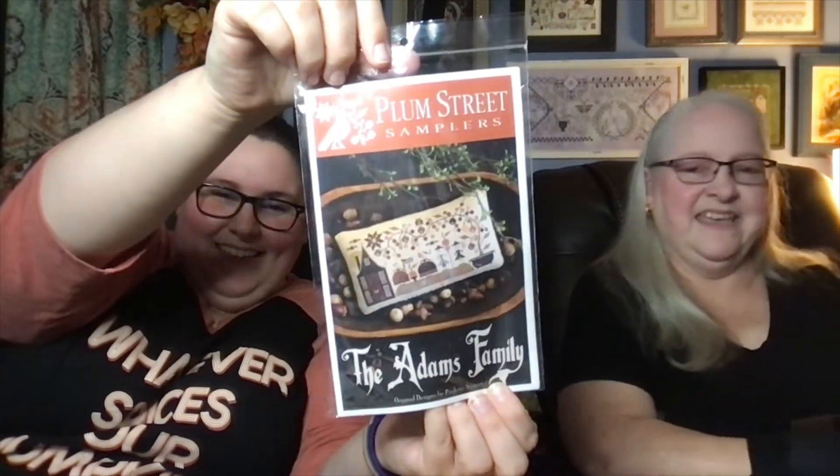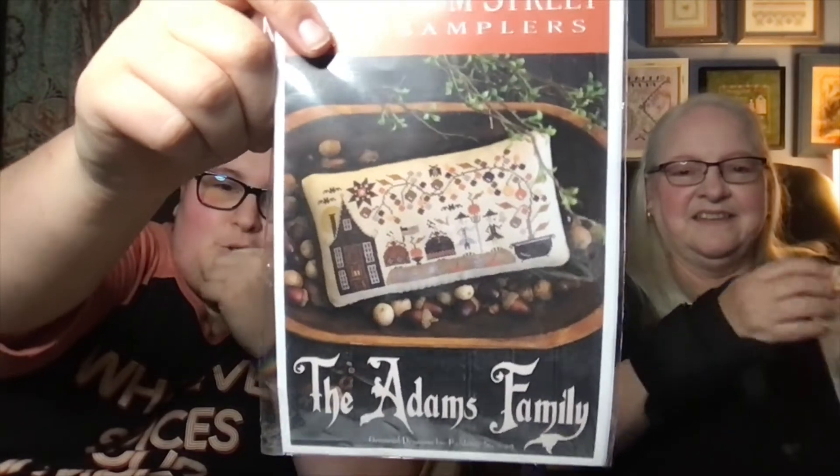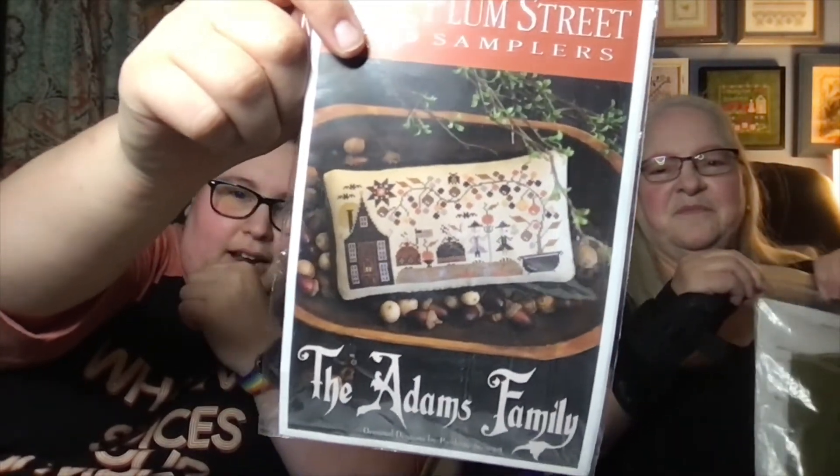I worked on 13 different projects — mom wins. That was not the goal. I am going to be switching over — I'll probably stitch in the morning — to Plum Street Sampler's Addams Family. I'm so excited. Not the Addams Family that you expect — it's actually John and Abigail Adams. She took a historical twist on it, but I love the Bride of Frankenstein hair. I am stitching that on Pumpkin Pie from Needle Bling Designs.